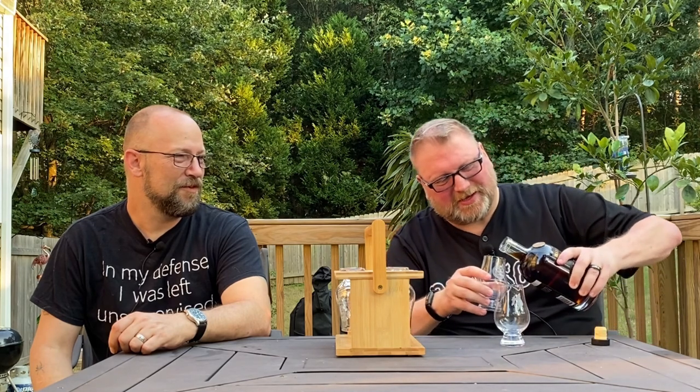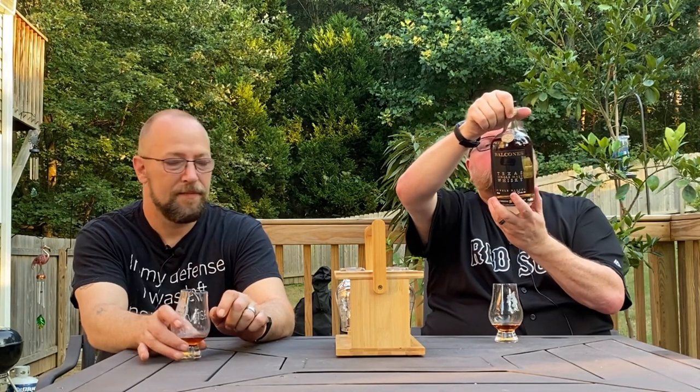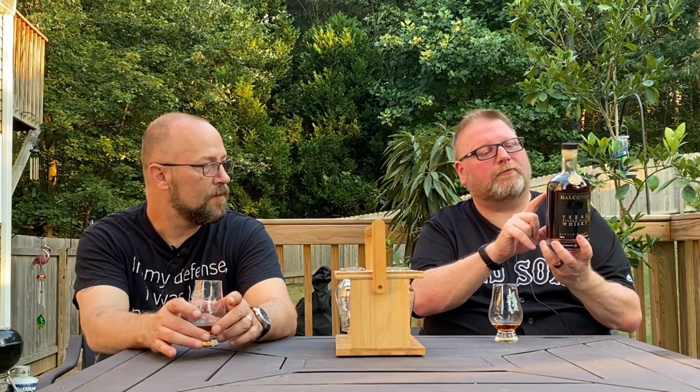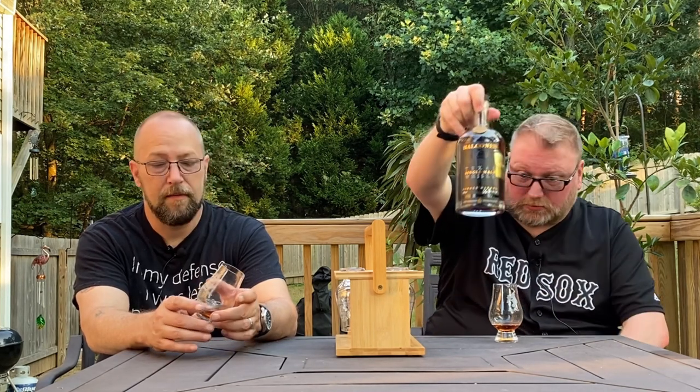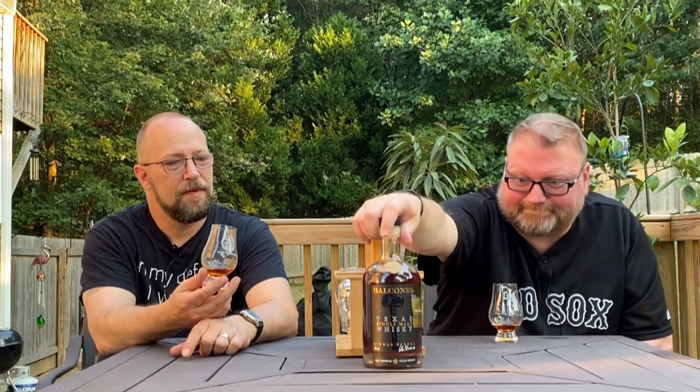Now it comes in at a whopping 65.8% ABV. It doesn't have an age statement, but it was distilled on 12-15-16 and bottled on 10-5-20, so it's about four years old. It's barrel number 15911, and that was a European oak — an American single malt aged in European oak, roughly four years in Texas. At 60-plus percent ABV, four years in Texas — there will be no shortage of flavor on this one.